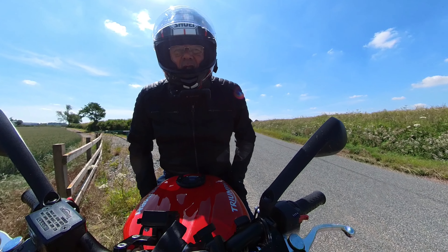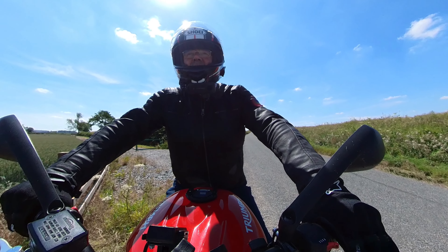Just a great-sounding bike, and it still sounds as good as the day it rolled out of the showroom.